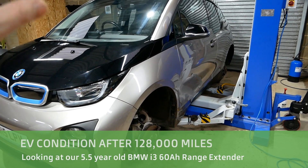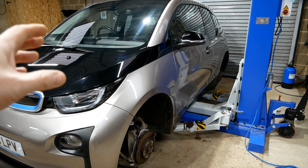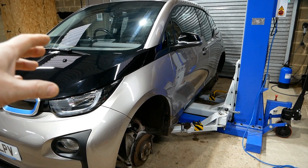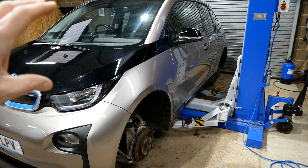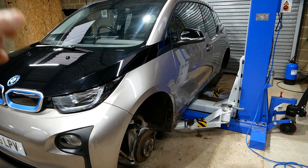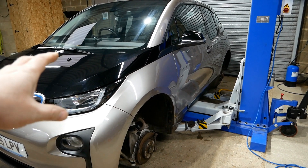Hi, it's Matt from GoGreenAutos. This video is about our BMW i3 — it's a 2015 60 amp hour range extender, and this has been one of our family cars for the last year or so. This car has actually done 128,000 miles, so probably one of the highest mileage, if not the highest mileage, i3 in the country. If you know otherwise, please do write in the comments below.